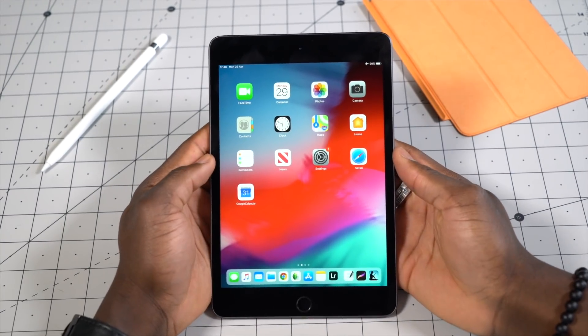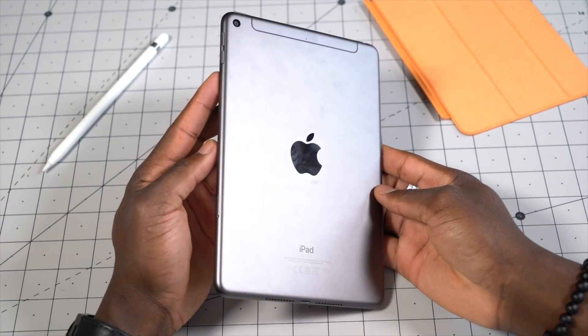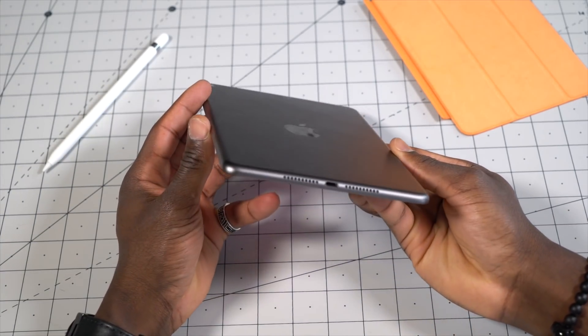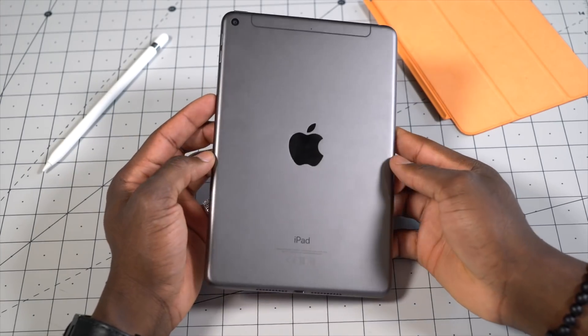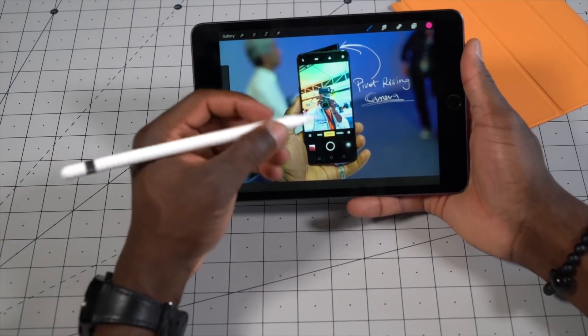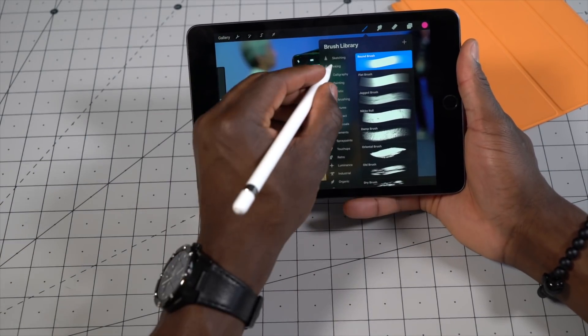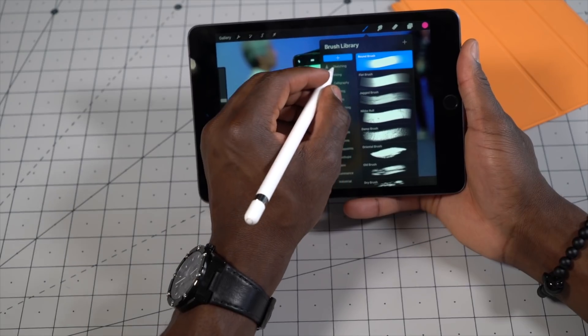It comes with the option of 64GB or 256GB of internal storage with no room for expansion. It uses the latest A12 Bionic processor with Neural Engine. Its RAM sees a bump up from 2GB to 3GB, and it supports Apple Pencil — but the first generation only, so you can't use your friend's 2nd gen Apple Pencil that supports the iPad Pro.